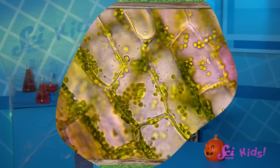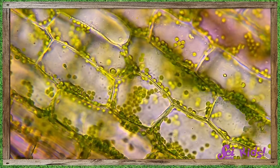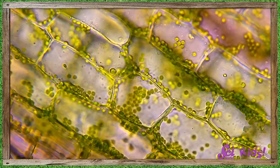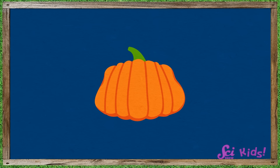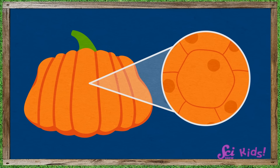Pumpkins also get bigger because each cell gets bigger — each tiny part grows larger in size. Pumpkins spend more time doing both kinds of growing than other kinds of plants, so they end up with more cells and bigger cells! That means pumpkins can grow bigger than other garden plants like cucumbers.